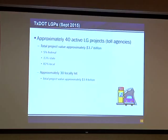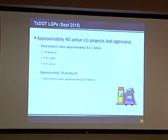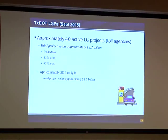There's also approximately 40 projects that local toll entities have responsibility for. Those total about $3.7 billion in total construction value. Of that, only about 5% includes federal funds, 13% TxDOT funds, and 82% of those toll projects is local dollars put in by the local toll entity. Of those 40 projects, about 30 of those are local-let projects, and the construction cost of all those projects is about $1.8 billion.